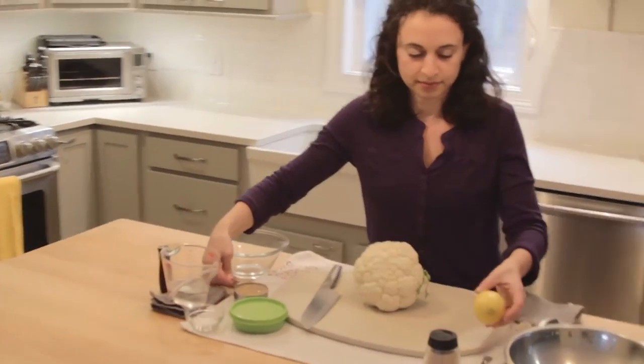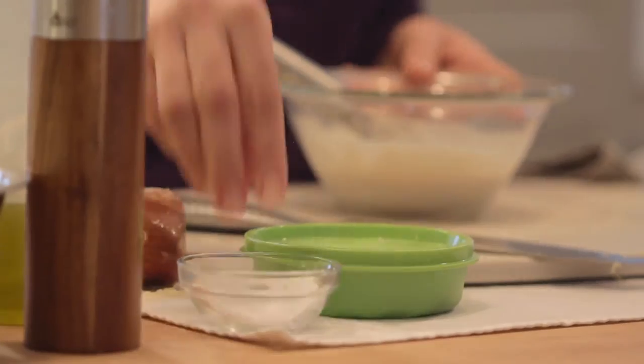I'm Amy Galeno-Kane. I'm a private chef in Portland, Maine. I love cooking because it reminds me of my childhood being in the kitchen with my grandmother and my mom, cooking mounds of Lebanese food.